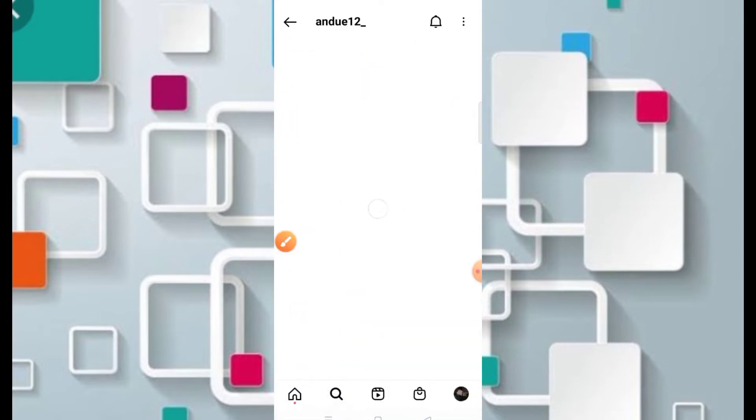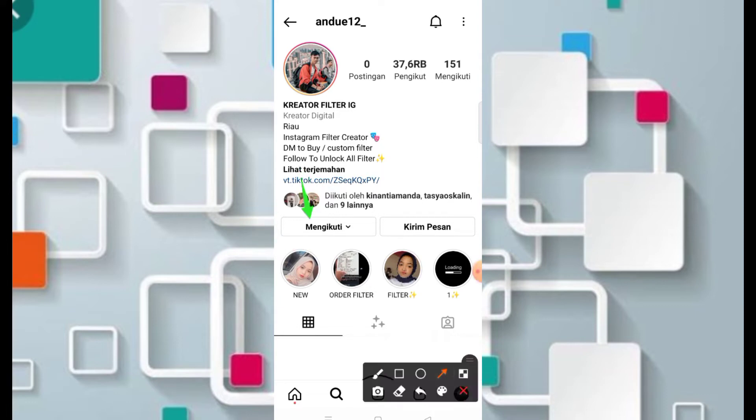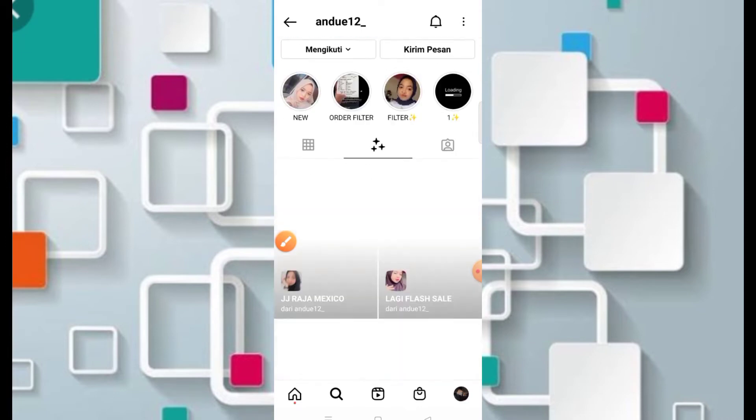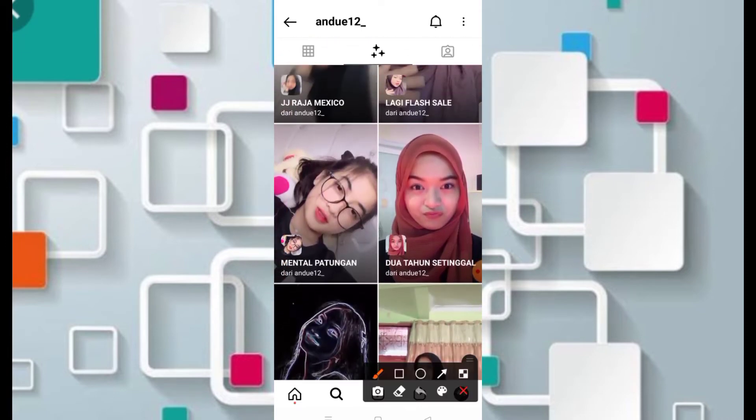Jangan lupa buat di-follow juga agar teman-teman bisa mendapatkan filter terbaru dari kreator ini. Kemudian masuk ke bagian filternya, dan cari filter DJ versi 'dua tahun ngana setinggal' — itu versi yang keempat.